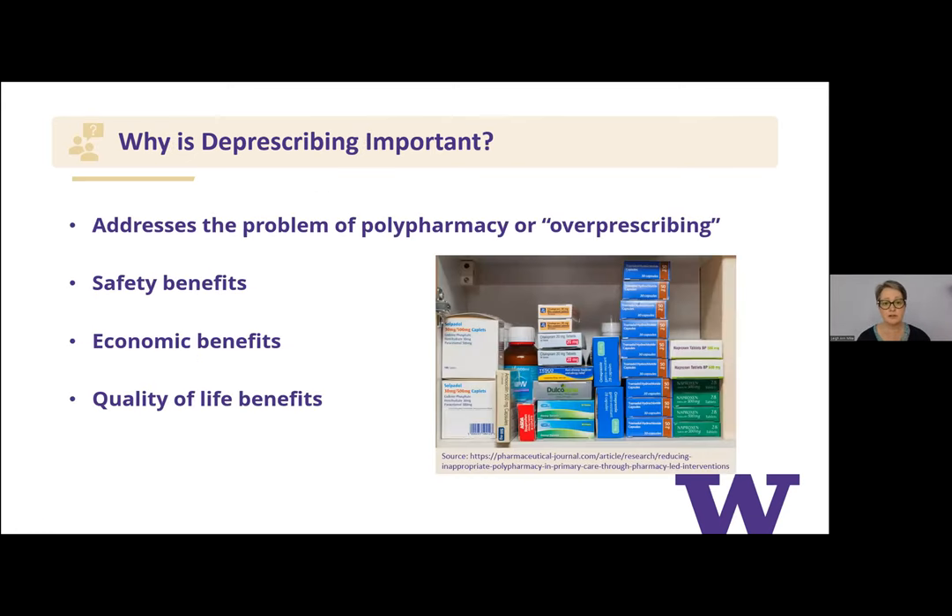Why do we care about deprescribing? It reduces polypharmacy and over-prescribing, reduces adverse drug reactions, and provides economic benefits — patients don't have to maintain a cabinet full of medications and don't pay as much. There are also case reports of patients who entered hospice care, started deprescribing, and really perked up. There may be quality of life benefits especially if the patient's been on a Beers Criteria medication affecting their mentation or mobility.